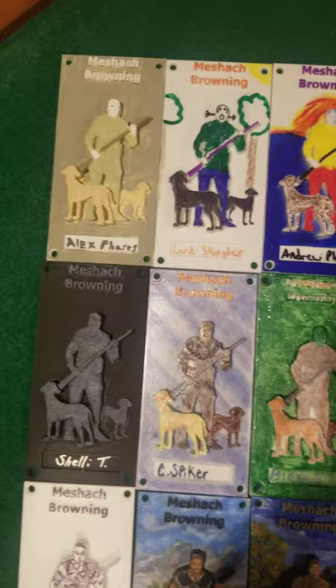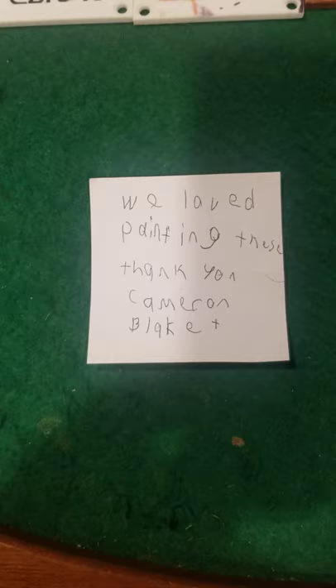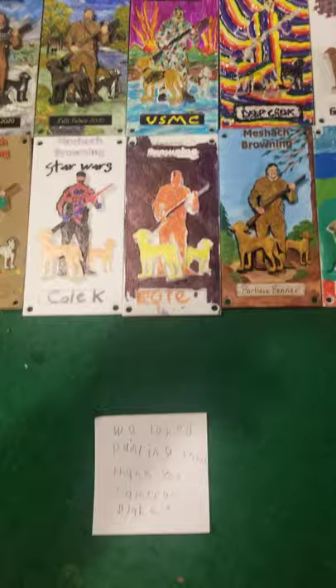We even got a nice little note from a couple of our artists saying they love painting these — thank you, Cameron and Blake. Theirs are up there somewhere.